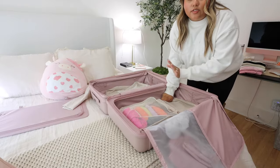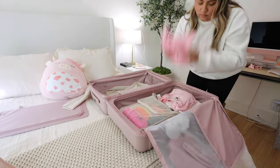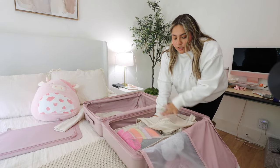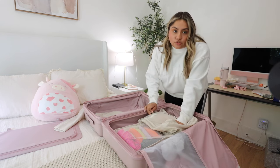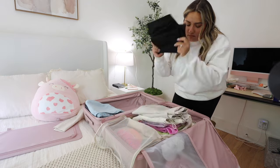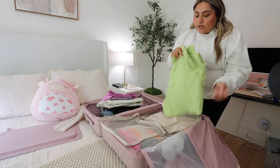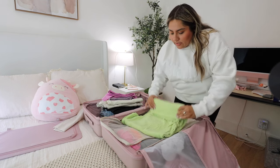The second packing cube is going to be for my long-sleeve tops. This one is going to be for my pants or jeans — let's see if the jeans fit; if not, we can just do the pants. I'm honestly a little scared about the weather because my mom tells me that in Mexico it gets pretty rainy during this season.